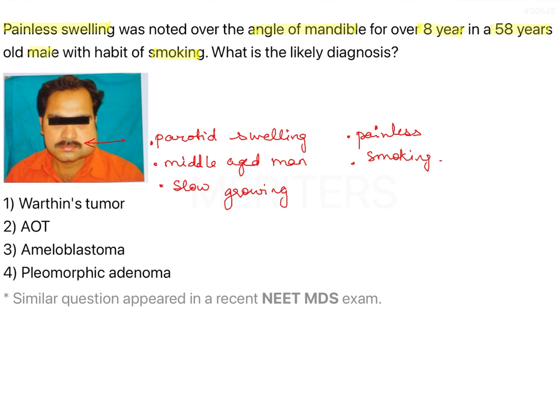Let's look at the options first. The options are Warthin's tumour, AOT, ameloblastoma, and pleomorphic adenoma.